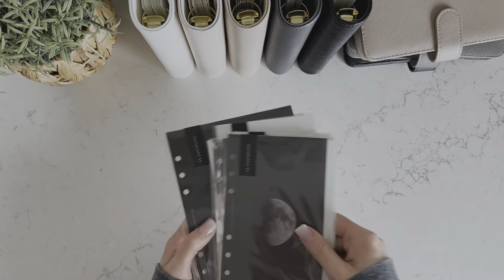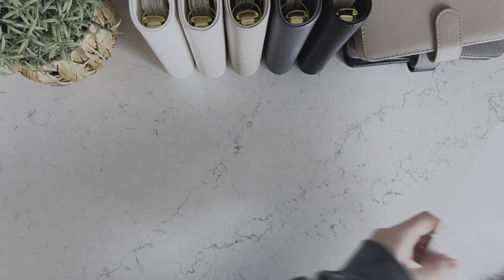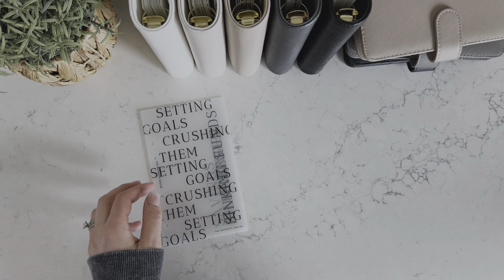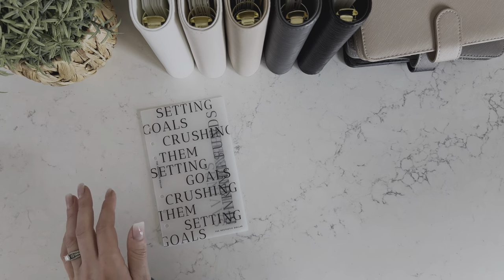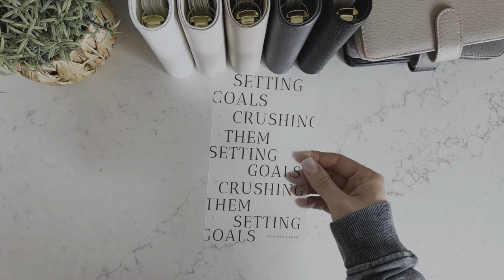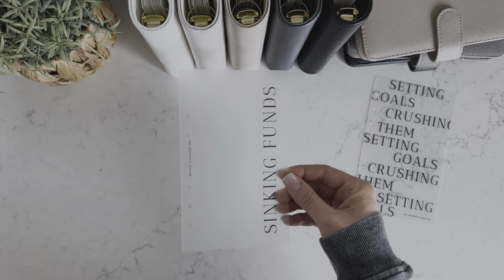So these are a few of the new dashboards. And then I did also add some other A6 dashboards and these I'm especially excited about — they turned out so well. So we did go ahead and get frosted dashboards in the A6 size. We do have some dashboards like this for A5 and we've had these for quite a long time and they're really good sellers. You guys absolutely love the frosted dashboards, so we decided to get them in A6 as well. So we have the setting goals dashboard — this is actually one of our best selling dashboards — as well as the setting goals and crushing them dashboard. So we have this one and then sinking funds.